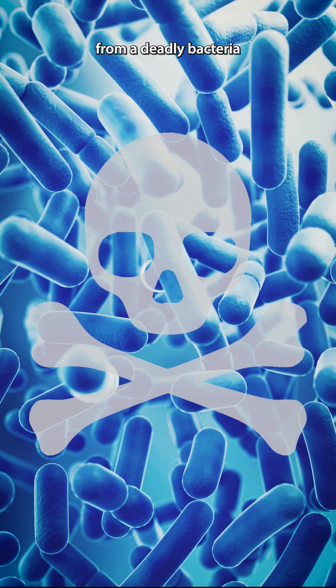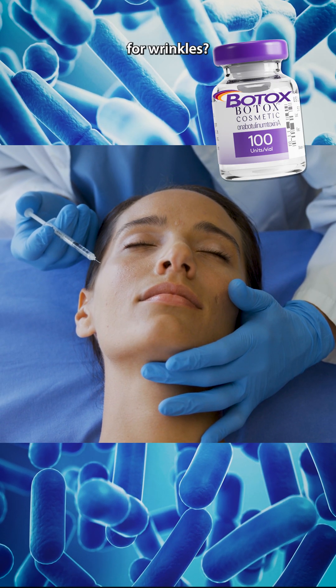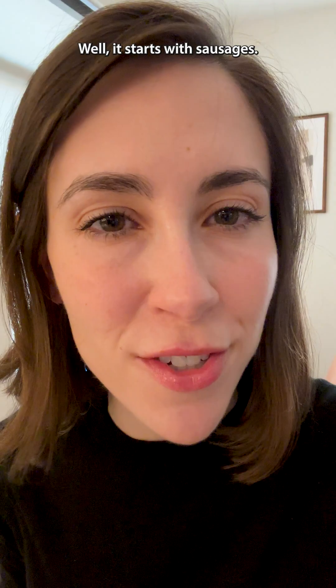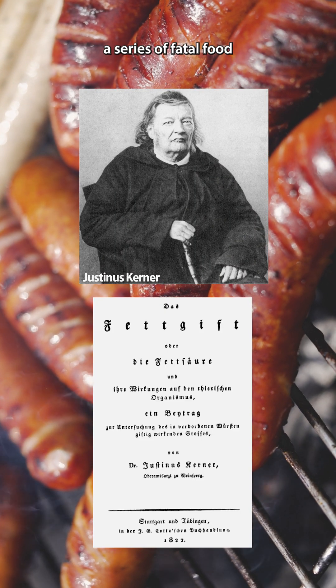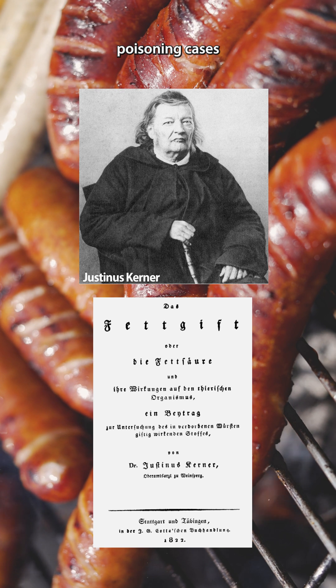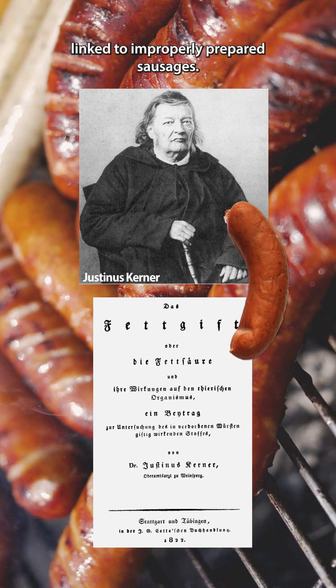How did we go from a deadly bacteria to a cosmetic solution for wrinkles? Well, it starts with sausages. A 19th century physician, Justinus Kerner, was investigating a series of fatal food poisoning cases linked to improperly prepared sausages.